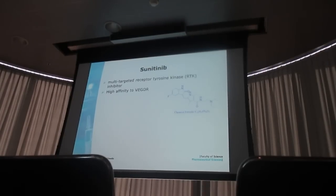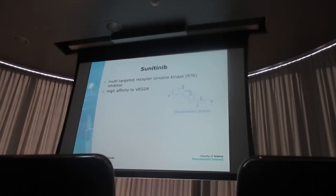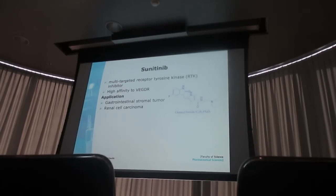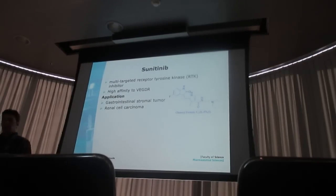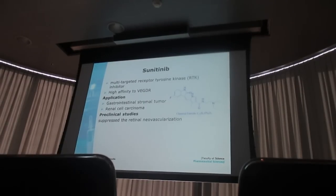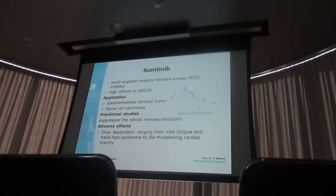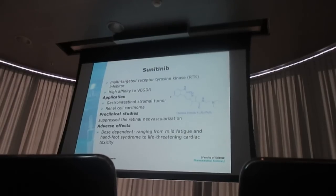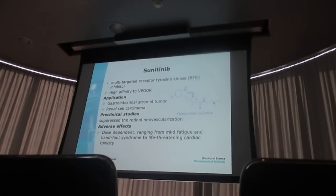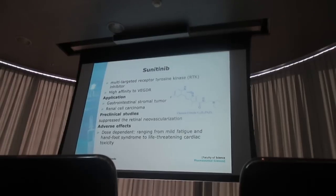Sunitinib is a small molecule, multi-targeted tyrosine kinase inhibitor, which has the highest affinity to VEGF receptors and blocks the activity of VEGF. It has been approved by FDA for treatment of gastrointestinal stromal tumor as well as renal cell carcinoma. And it shows good activity in preclinical studies to stop the growth of blood vessels in the eye. However, sunitinib has some adverse effects ranging from mild hand-foot syndrome to life-threatening cardiac toxicity. The tolerability can be improved by local administration, thereby increasing drug concentration at the site of action and decreasing distribution to surrounding tissues.